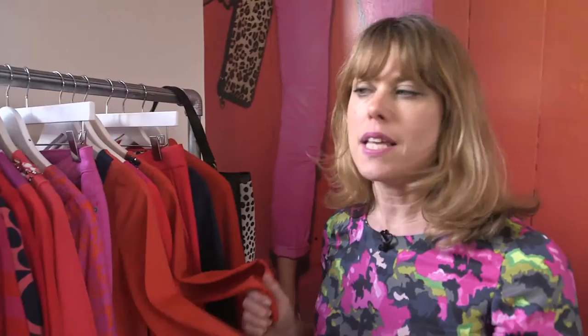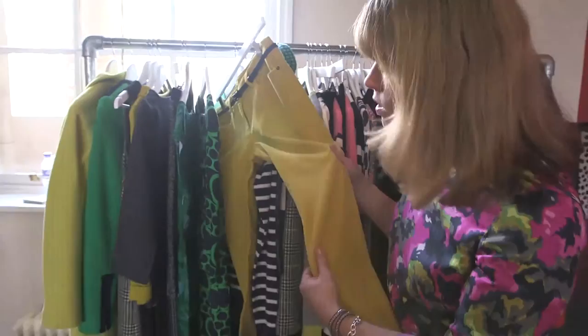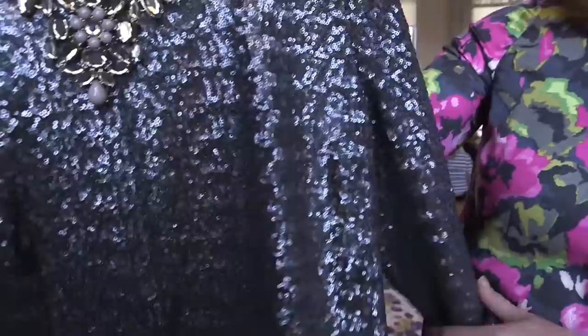Lots of really bright, zesty colours. You've got the reds, the oranges, the really hot fuchsia pink, and then the more zesty limey yellows, and some great emerald greens. What about this all-over sequined t-shirt with the very glamorous necklace? All you need to add is a pair of skinny jeans and some heels, and you've got a really easy, fabulous outfit.